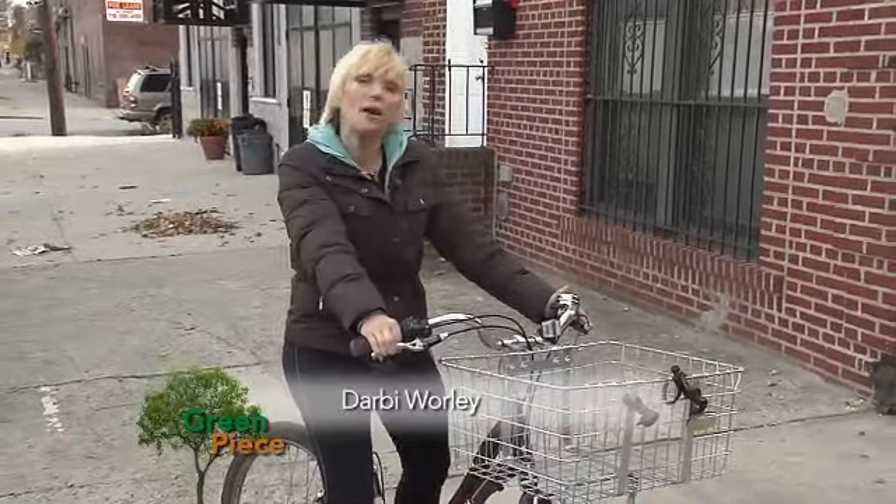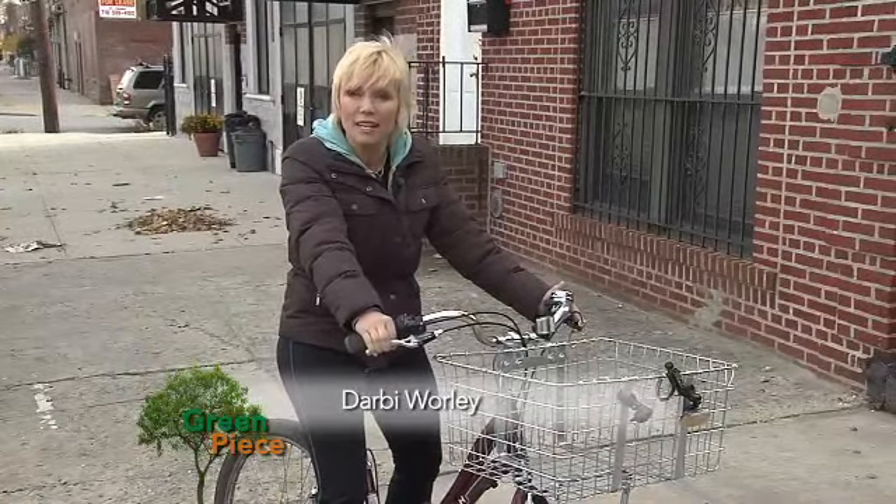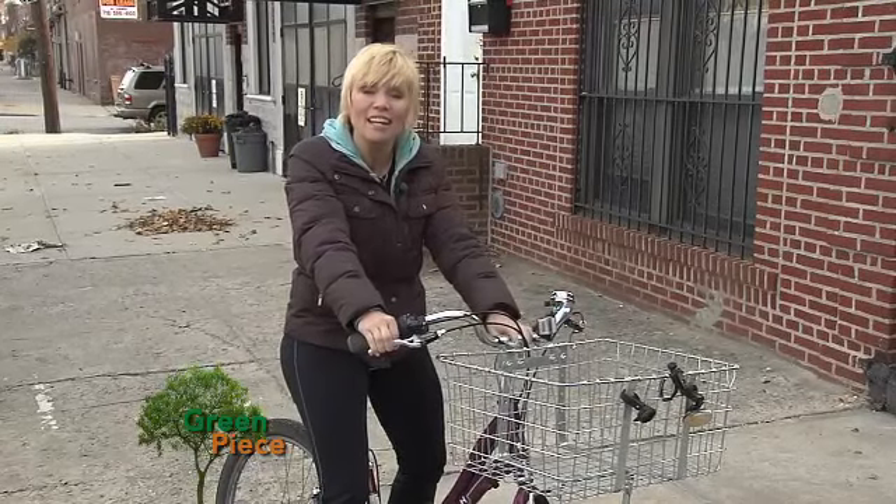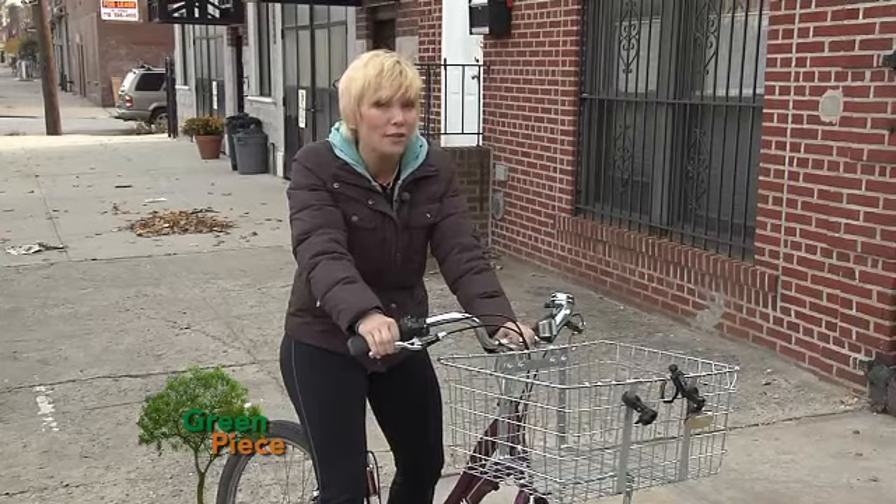I bike all over New York City, so I know how pedal power saves money and provides a workout at the same time. But can this transportation be made even more eco-friendly? Some bikers are trying, and they're showing others how to do it.